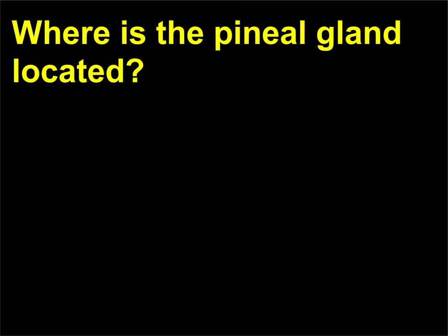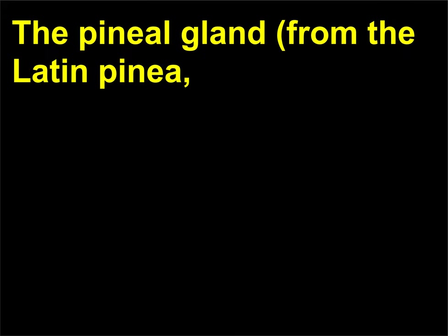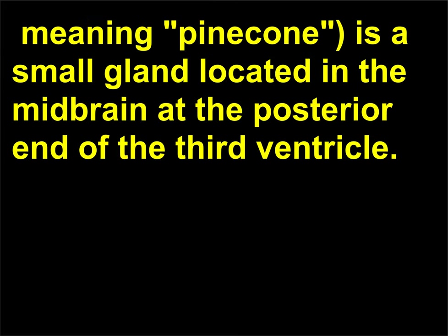Where is the pineal gland located? The pineal gland, from the Latin pinea meaning pinecone, is a small gland located in the midbrain at the posterior end of the third ventricle.